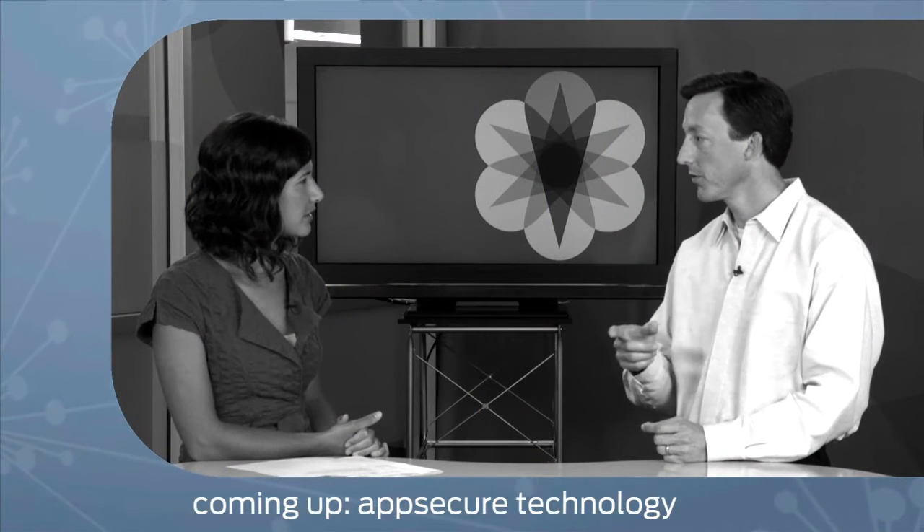Are you looking to mitigate sophisticated attacks with minimal service impact? Stick around — find out how AppSecure technology can help you do just that.